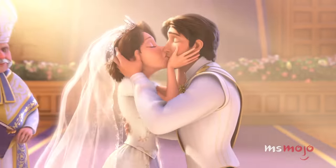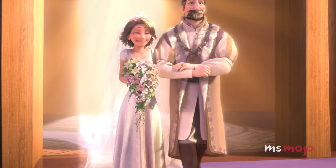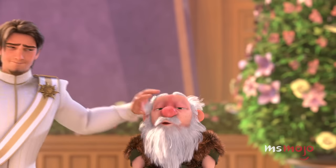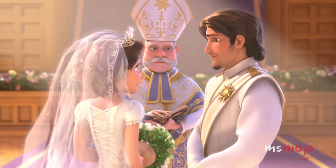The puffed sleeves are reminiscent of the number she wears in the original film, but with far more elegance. To top it all off, the look is brought together by a tiara and a bouquet. Eugene and others can't help but vocally express their appreciation for the reveal, and we're right there with them.